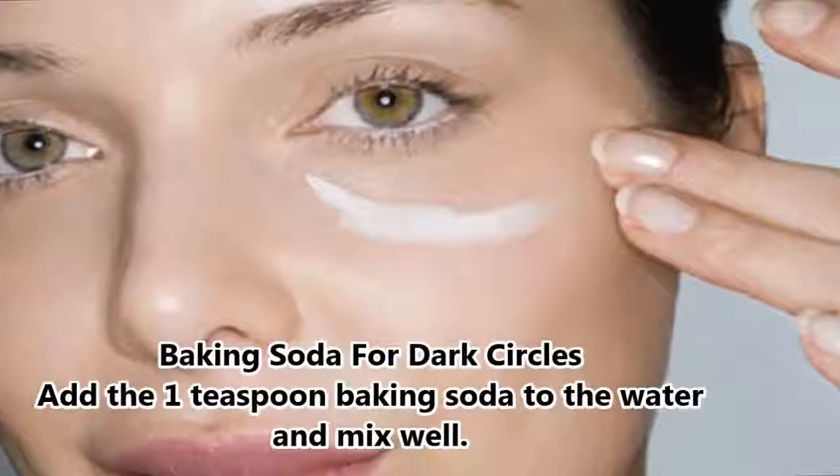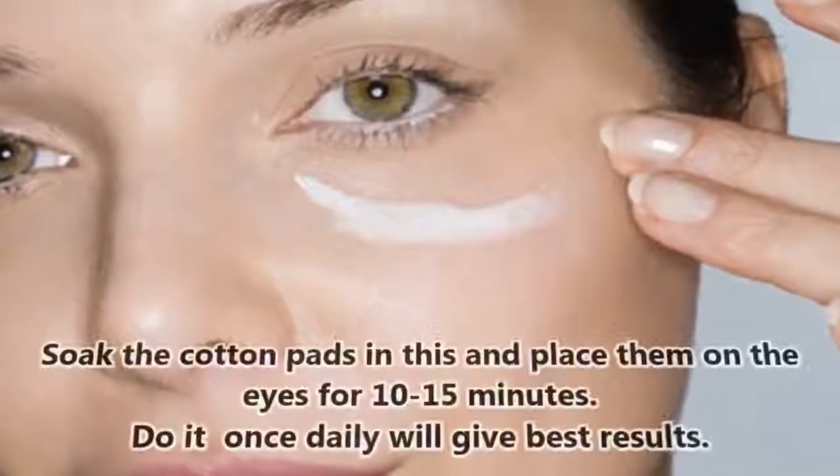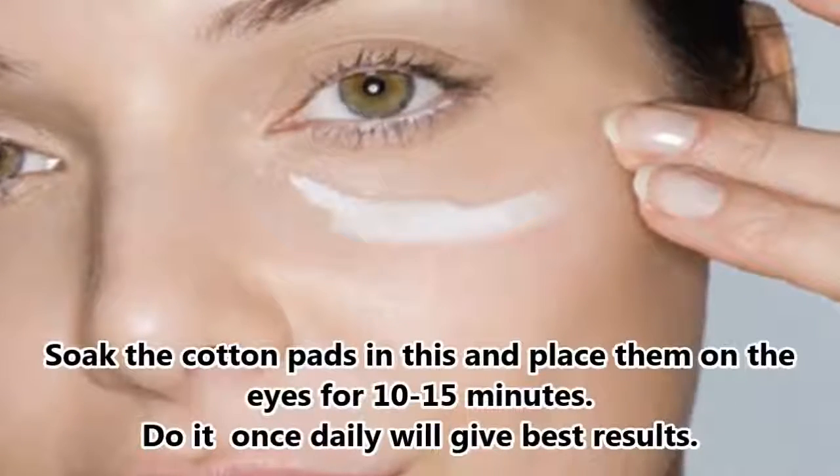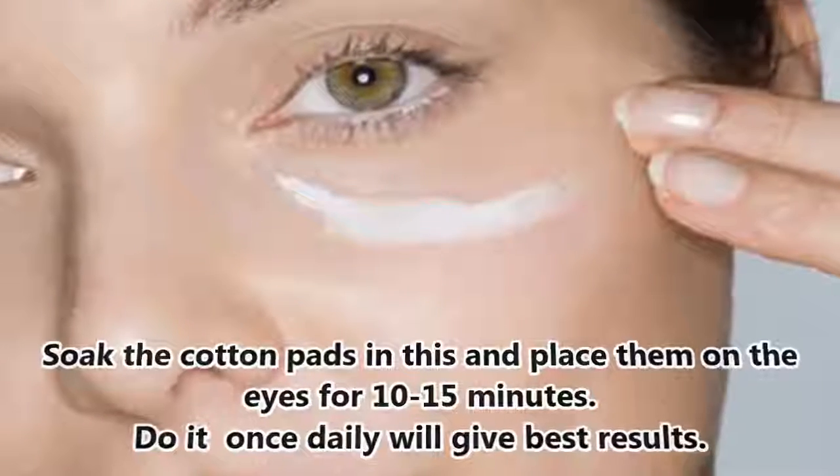Baking Soda for Dark Circles. Add one teaspoon baking soda to water and mix well. Soak cotton pads in this and place them on the eyes for 10 to 15 minutes. Do it once daily for best results.